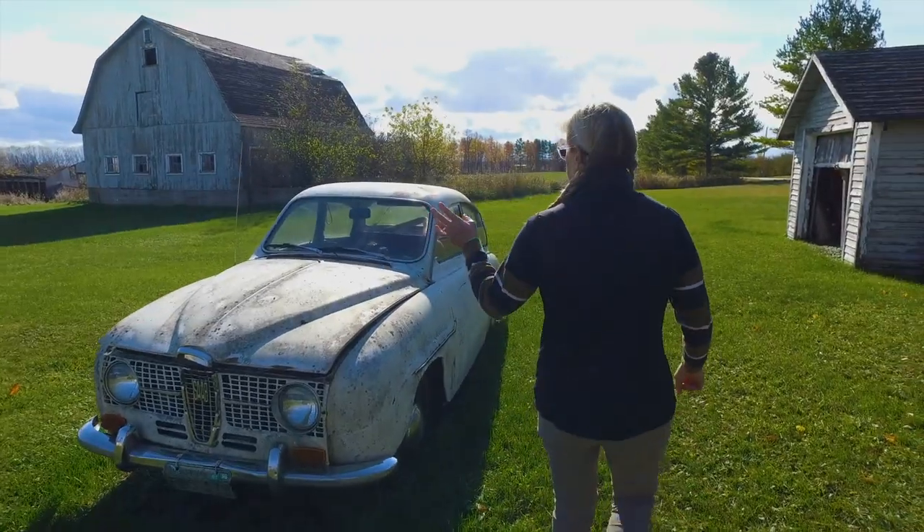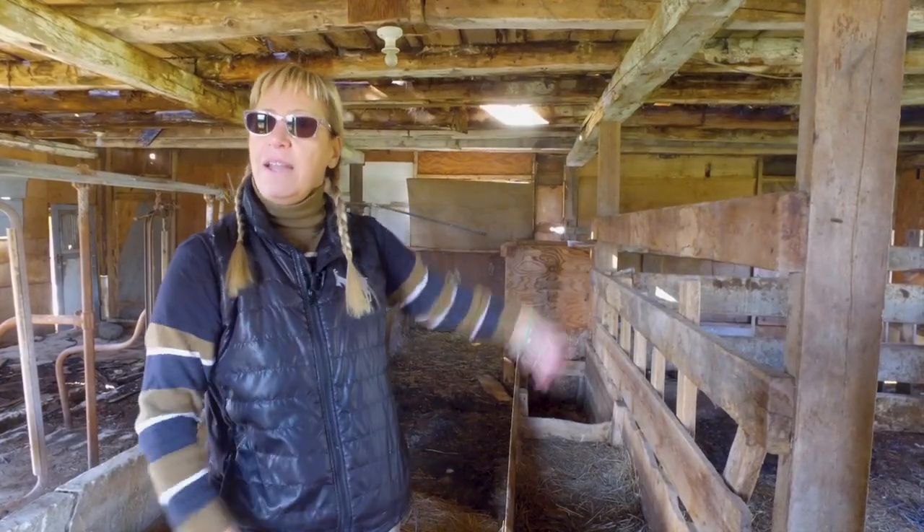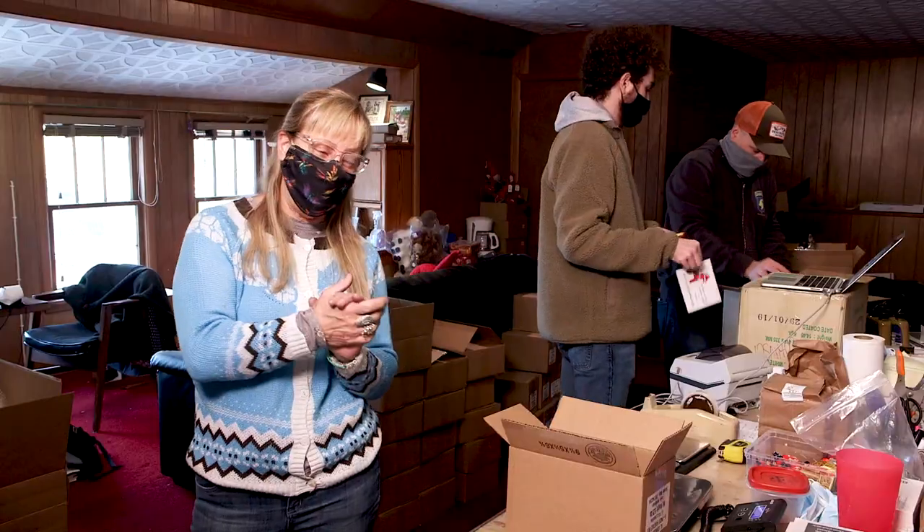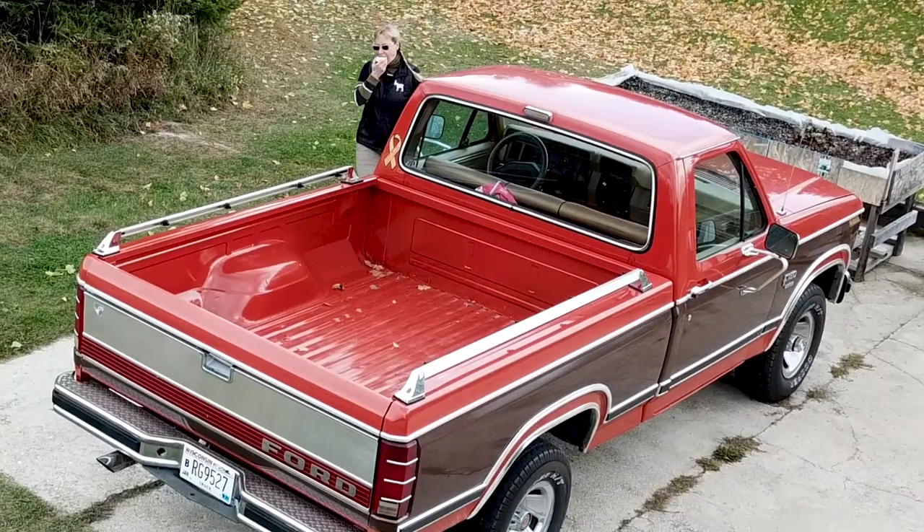Hi, I'm Annika Johnson from Al Johnson's in Sister Bay. I hope you enjoy my new video series called Door County Girl. These are stories of my life, the people and places that I love, and of course how we all survive here in northern Wisconsin.